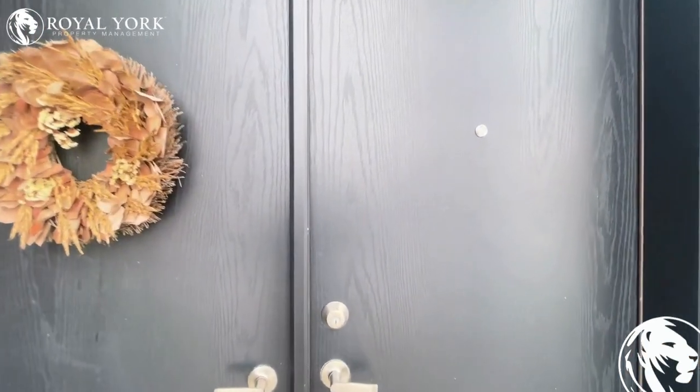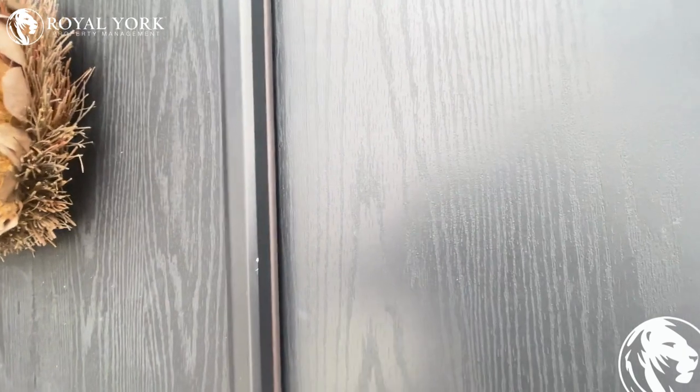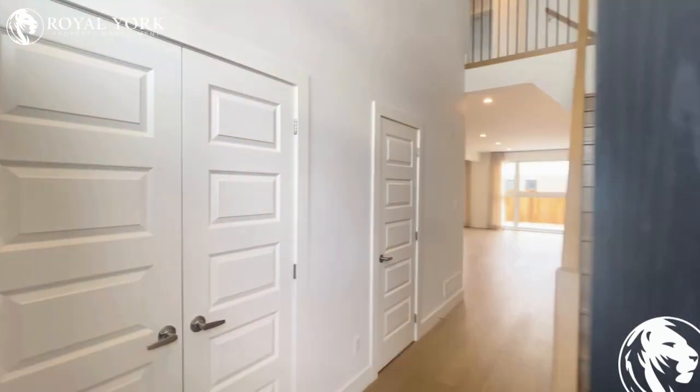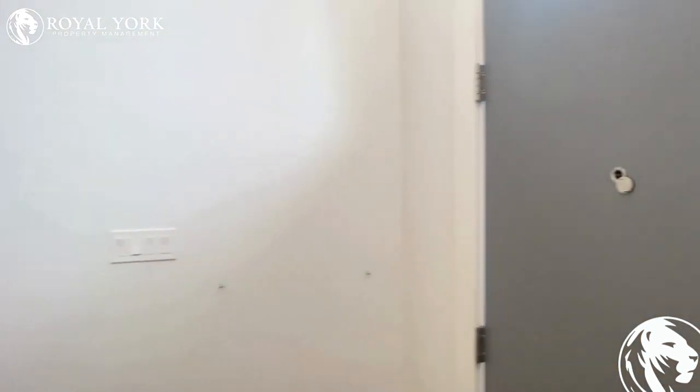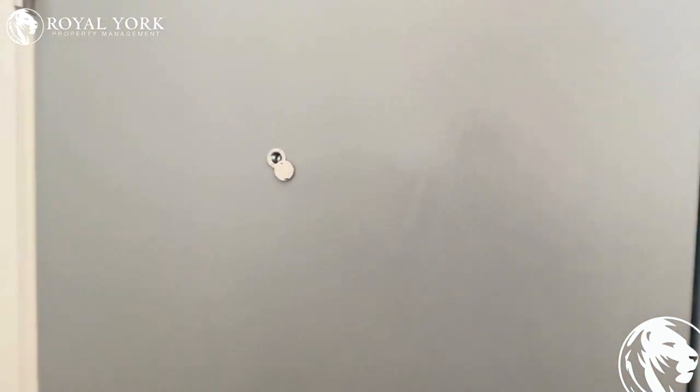Welcome to 184 Crestview Drive located in Kamoka, Ontario. This is an absolutely stunning four bedroom luxury modern home and it's for rent by Royal York Property Management. This property also features three and a half bathrooms.